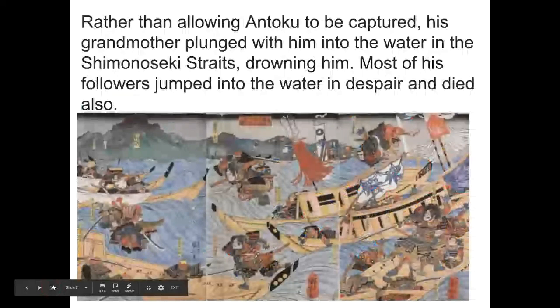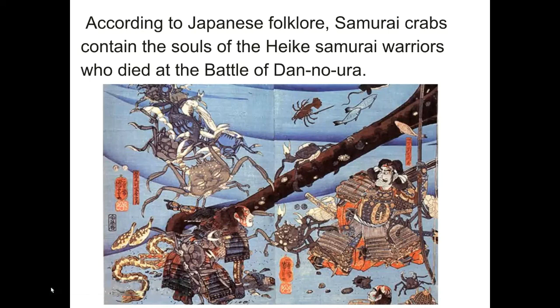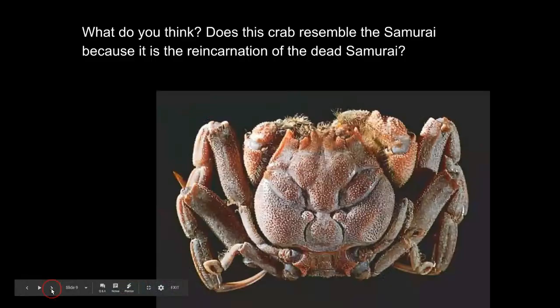The grandmother didn't want Antoku to be captured by the Minamoto, so she took him off the boat and plunged him into the water and drowned him. All the other Heike warriors — all the other samurai — were so upset that they had seen the grandmother kill Antoku that they jumped into the water also and they also died. According to Japanese folklore, samurai crabs contain the souls of the Heike samurai warriors who died in the Battle of Dan-no-ura.